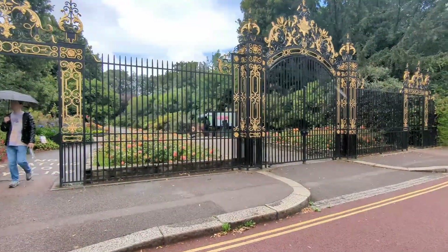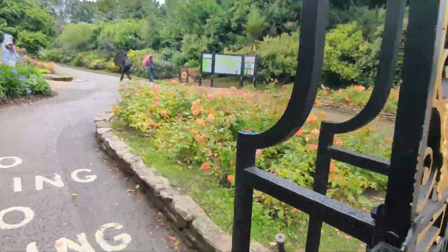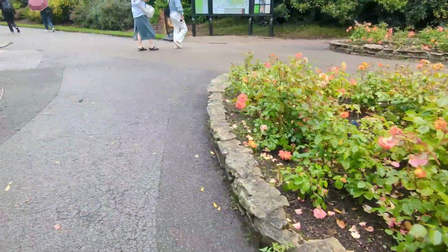The weather cleared up for a minute and we got to enjoy Queen Mary's Rose Garden inside Regent's Park. This is free entrance and it really is a very neat area to see all these well-maintained flowers.